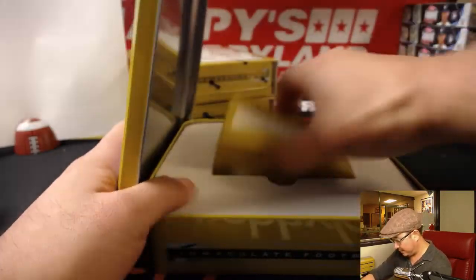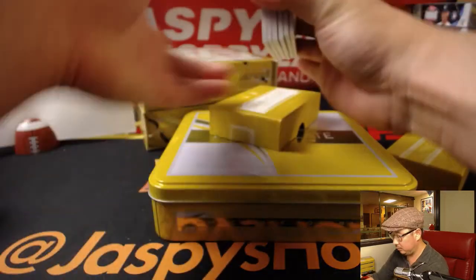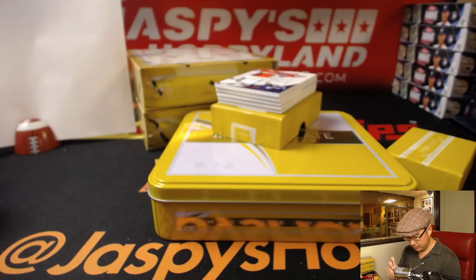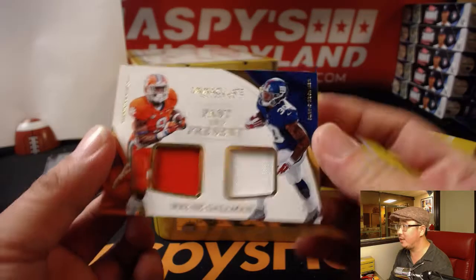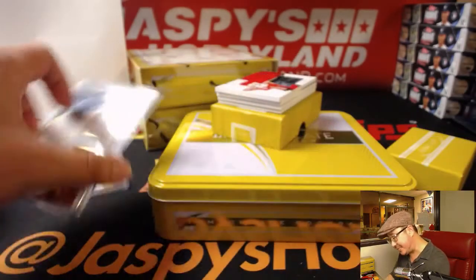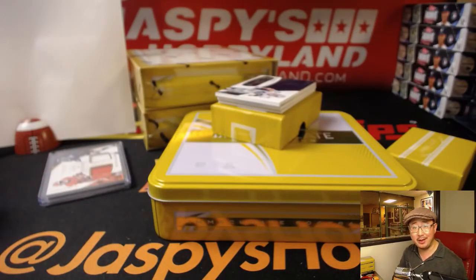I'm never nervous. All right, this case is starting to heat up a little bit here. Good luck, everybody. 7 out of 99, Doug Baldwin — Sean with number seven. Past and present, Wayne Gallman — in his Clemson gear and now in his New York Football Giants gear — 20 out of 25. That goes to Glowbug. Out of 15, we've got Rookie Gloves. I love these. Patrick Mahomes, 11 out of 15. That goes to the number one, Andrew Kaye.